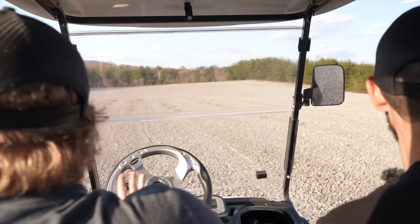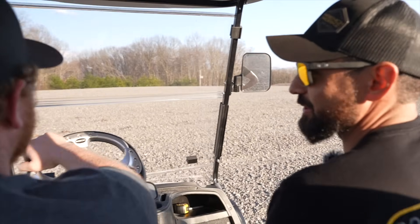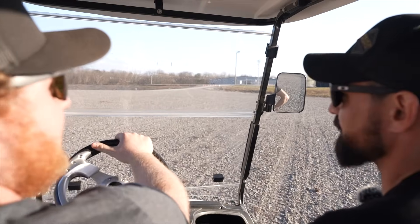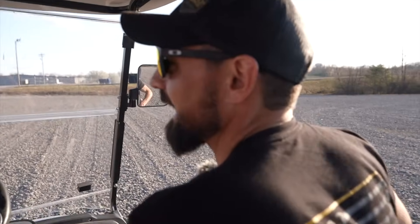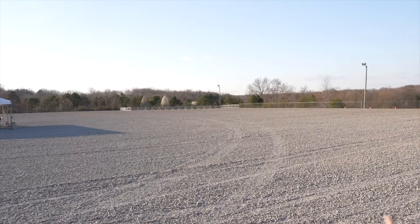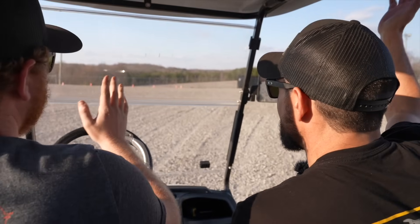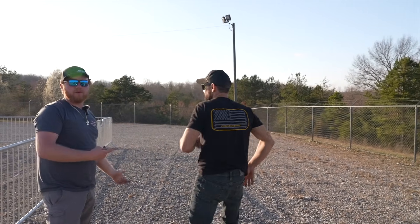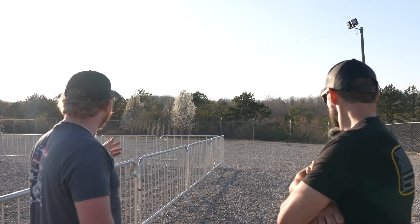Everybody thinks it's easy putting on an event until it's time to make everybody happy — that's basically what it is. And everybody starts screaming at you and you're just like, I'm trying to do my best for everybody here. So don't yell at Blake — he's doing the best job he can and it's not easy. The Superflow is going to be inside those gates, well away from the explosions that are hopefully not going to happen. If you're going on the Superflow on Friday or competing on Saturday, this is where you enter.